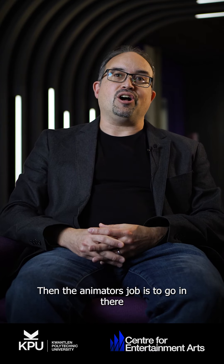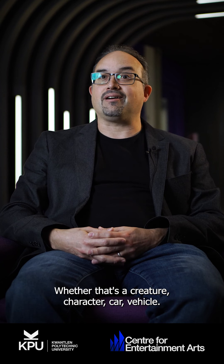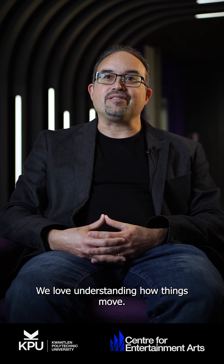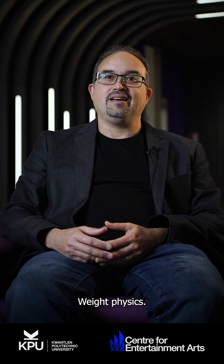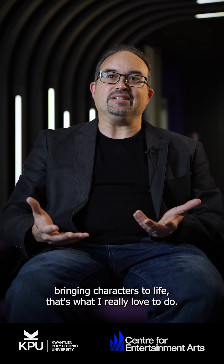Then the animator's job is to go in there and create believable movement — whether that's a creature, a character, a car, a vehicle. We love movement. We love understanding how things move, weight, physics. And if you're like me, a character animator, bringing characters to life — that's what I really love to do.